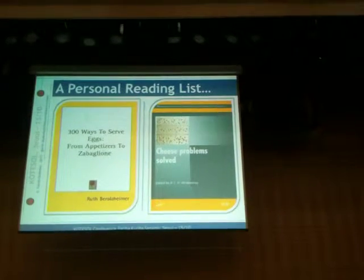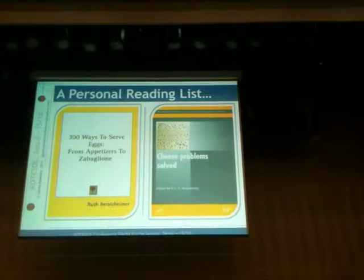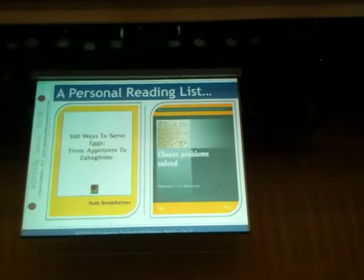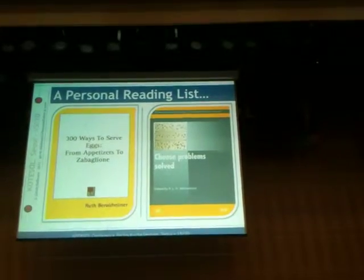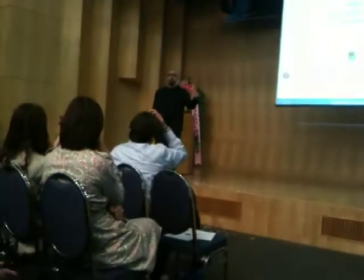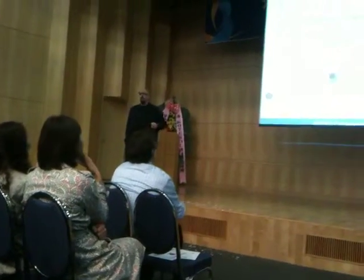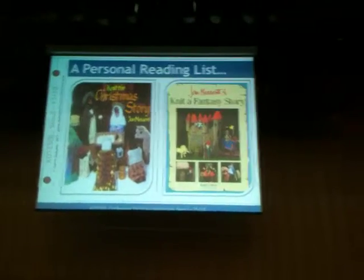The first thing I'm really interested in is food. These are a couple of books I've got on order. The first one: '300 Ways to Serve Eggs.' Isn't that amazing? There are 300 ways to serve eggs - there's only one in the hotel I'm staying in, and that's cold. And the other one: 'Cheese Problem Solved.' Anybody got a cheese problem? That's the book for you.